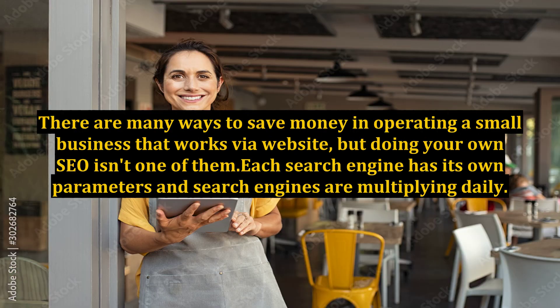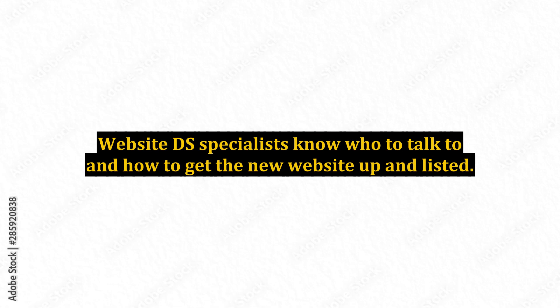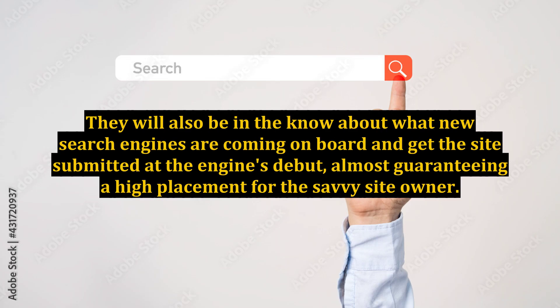There are many ways to save money in operating a small business that works by a website, but doing your own SEO isn't one of them. Each search engine has its own parameters and search engines are multiplying daily. There are specialized ones that you might not have heard of, and most professionals and decision-makers regularly use them. Website DS specialists know who to talk to and how to get the new website up and listed.